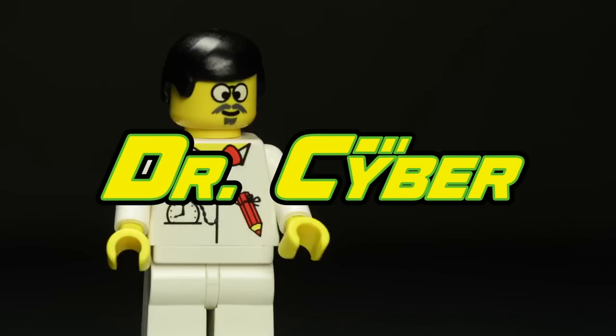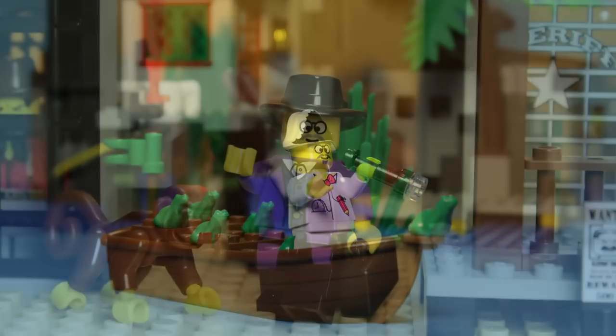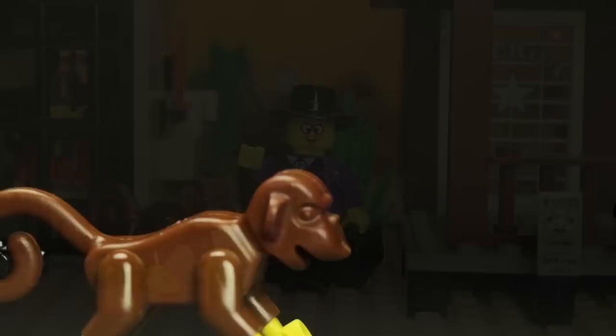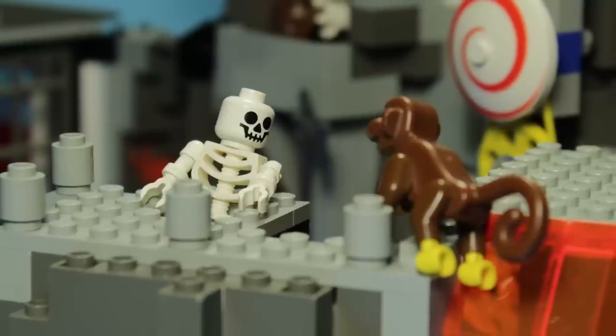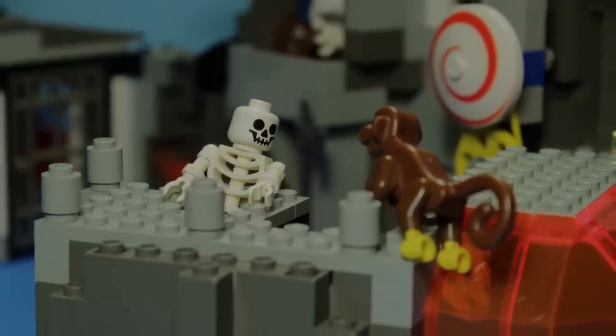Dr. Cyber would be remiss not to be present in his own flagship set, so of course he makes a reappearance here. Alongside him once again is the lovable monkey, Ali. We also have the guest appearance of a floppy-armed skeleton, a classic LEGO minifigure to be sure.